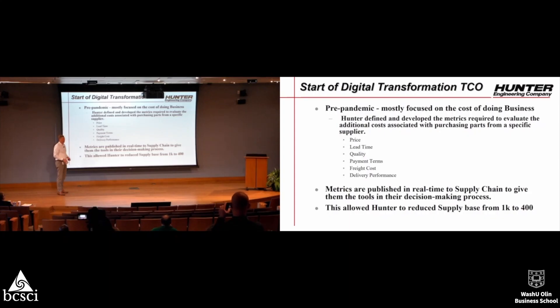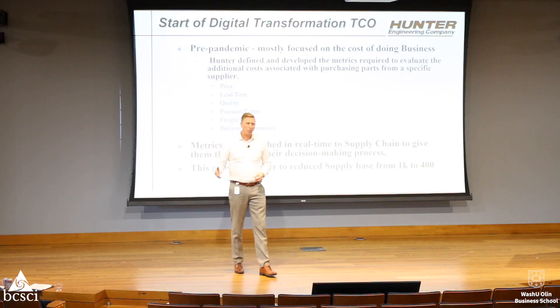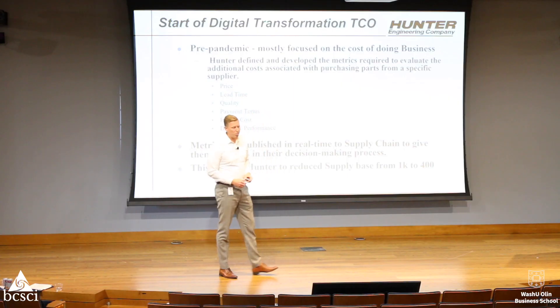What I'm going to walk through is what we've done through the years — pre-pandemic, during pandemic, and post-pandemic. Pre-pandemic, we were mostly focused on cost — the cost of the product and all the business associated with it: lead time, quality, payment terms, freight costs, and delivery performance.